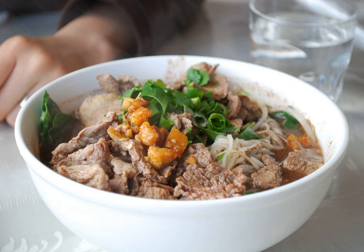Notable boat noodle areas in Thailand include Ayutthaya and Rangsit in the central region, but presently the most notable is the Victory Monument neighborhood.